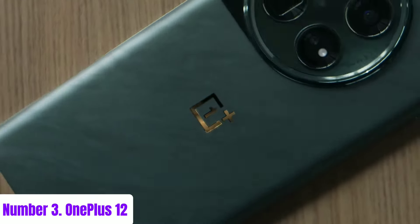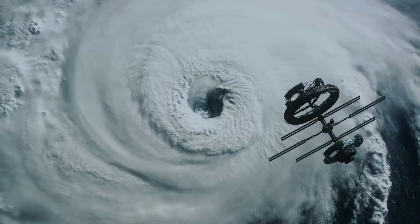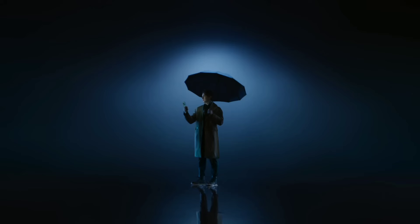Stylish, powerful, and packed with features, the OnePlus 12R is designed for those who demand the best in mobile technology. Elevate your smartphone experience with the OnePlus 12R and stay ahead of the curve.